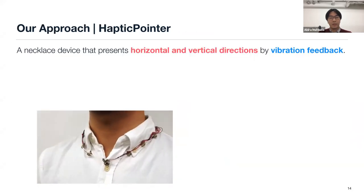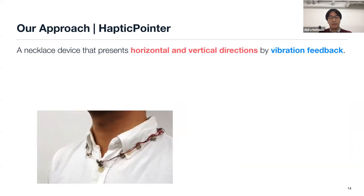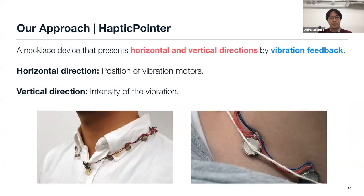To overcome these issues, we propose haptic pointer. This device presents horizontal and vertical direction by vibration feedback. Horizontal direction is represented as the position of vibration motors, and vertical direction is represented as the intensity of vibration.